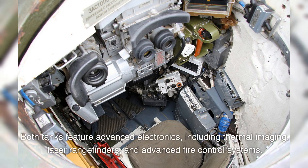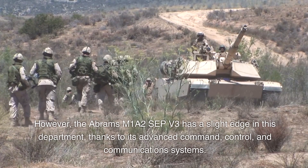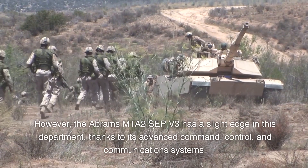Both tanks feature advanced electronics, including thermal imaging, laser rangefinders, and advanced fire control systems. However, the Abrams M1A2 SEP V3 has a slight edge in this department, thanks to its advanced command, control, and communications systems.